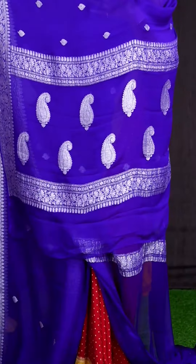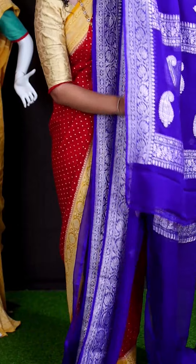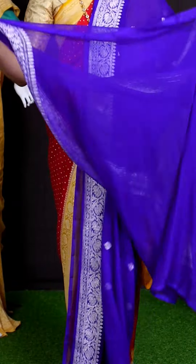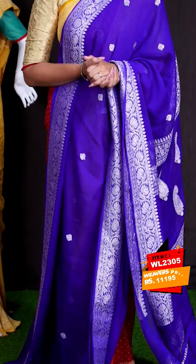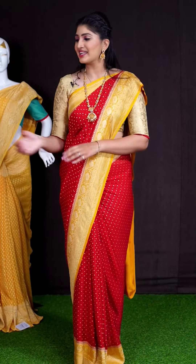For pallu, we got silver zeri mango designer pallu. This saree has got purple color plain blouse with border. This beautiful saree item code is WL2305 and the price is ₹11,195.